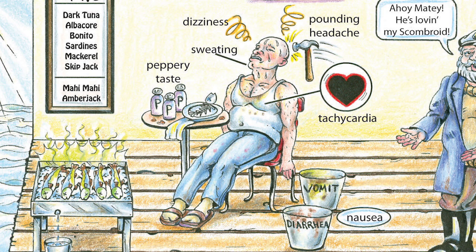Although that could happen, when you see a particular pattern of two or three people coming in with erythematous red skin, diaphoresis, dizziness, pounding headache, tachycardia, nausea, vomiting, and diarrhea, you should have a high index of suspicion for scrombroid.